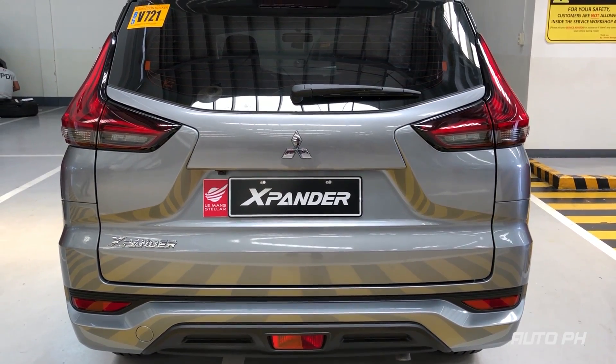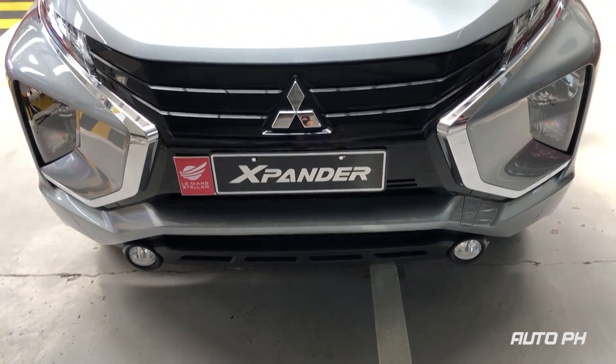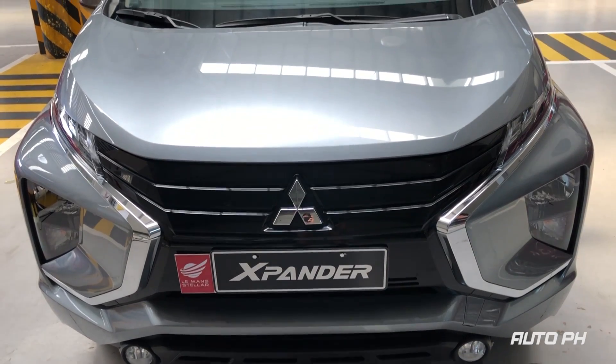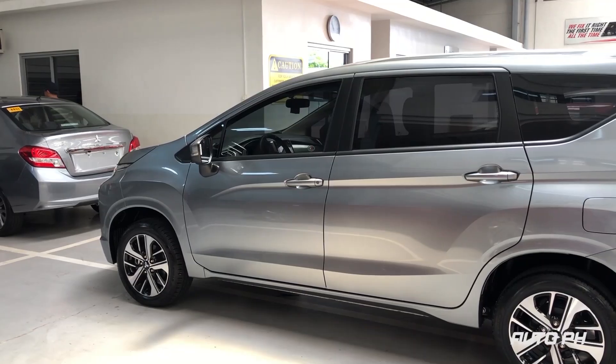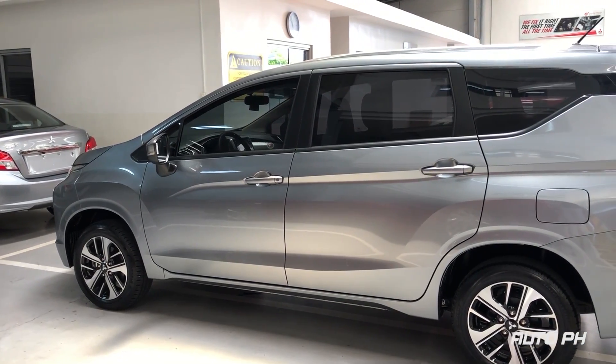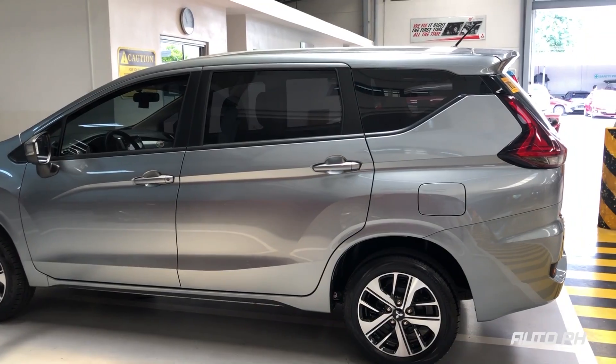In the Philippines, it competes with the likes of Honda BR-V and Mobilio, Toyota Rush and Avanza, and the Suzuki Artiga. This 2019 Mitsubishi Xpander GLX Plus has an MSRP of 1,075,000 Philippine Pesos.